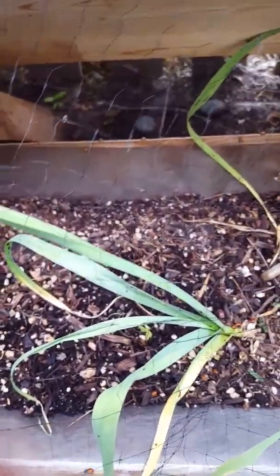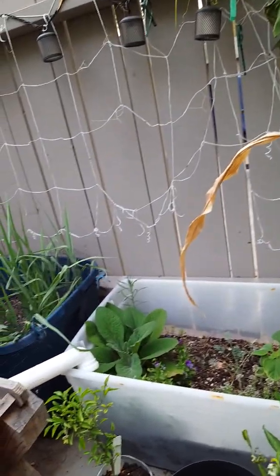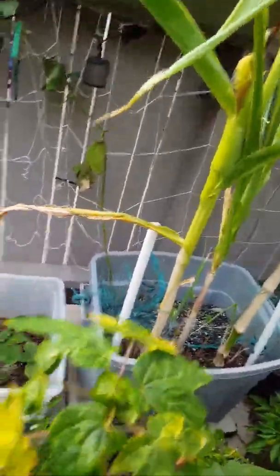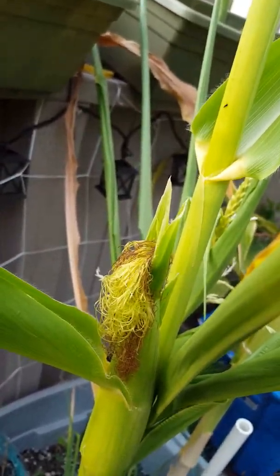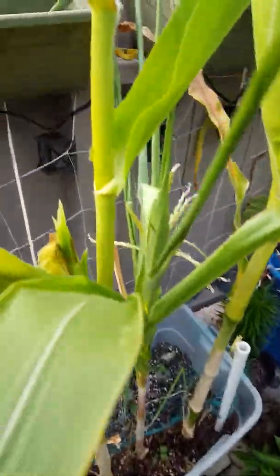I should probably clean up these garlics. There's something on the papaya — there are some pests on there. There was actually a worm in the garlic as well. I sprayed it — a little green worm. I don't know if that's good or bad. I haven't seen anything yet. I've been seeing this hovering fly around.